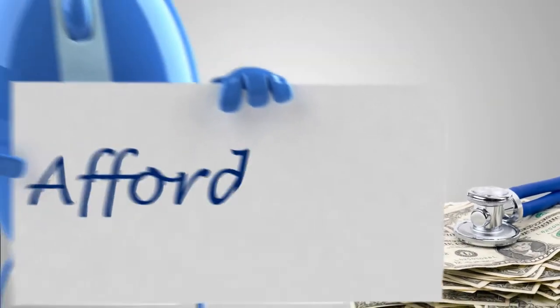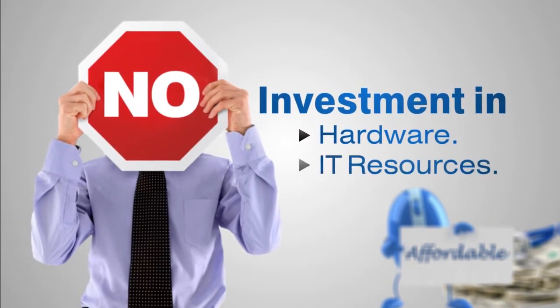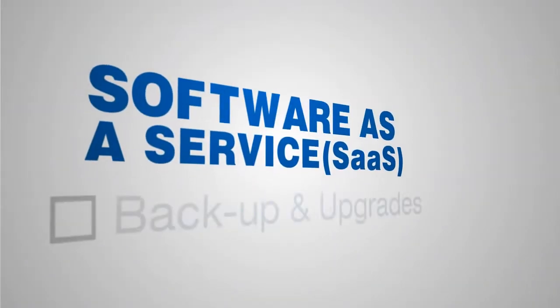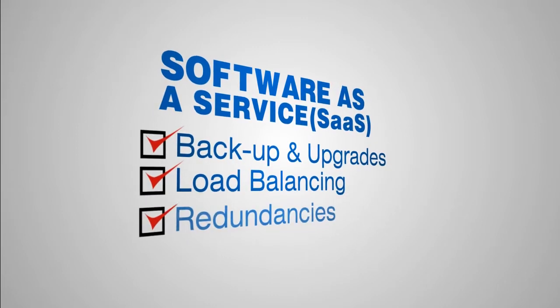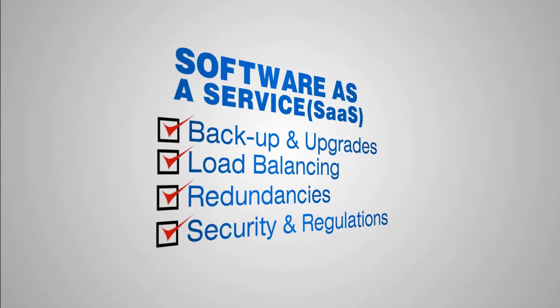Second, cloud computing is affordable. You do not need to invest in the hardware or IT resources necessary to keep your applications running and your data secure and intact. The cloud vendor, otherwise known as a software as a service provider, will manage your backups and upgrades, make sure that computing loads are balanced efficiently, handle redundancies to your data, and ensure that it is kept safe amidst all federal and state privacy regulations.